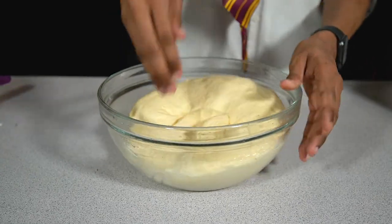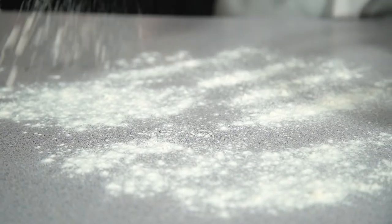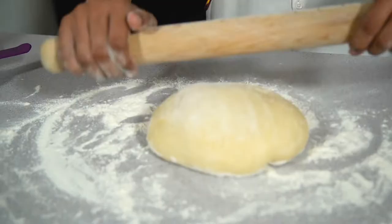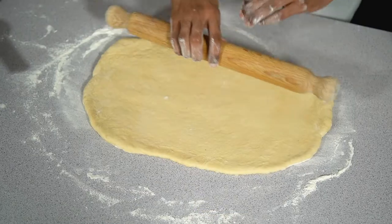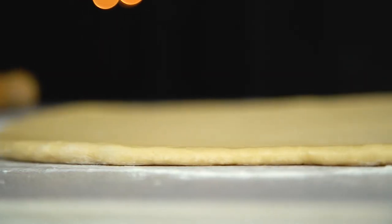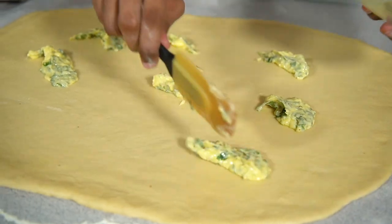To assemble the babka, knock the air back slightly by kneading it for about a minute, then place it onto a lightly floured worktop. Roll this out, trying to keep it as square as possible, until it's about half a centimetre thin. Take your garlic butter and an offset spatula and spread an even layer over the babka.